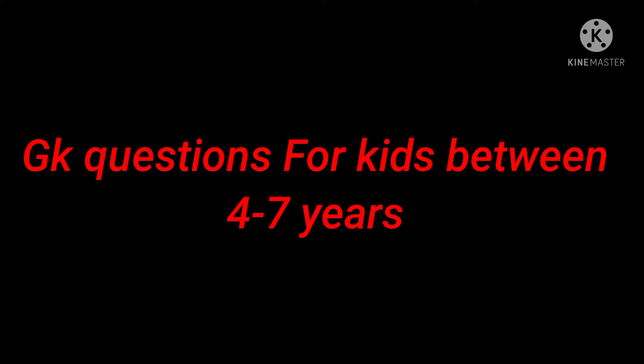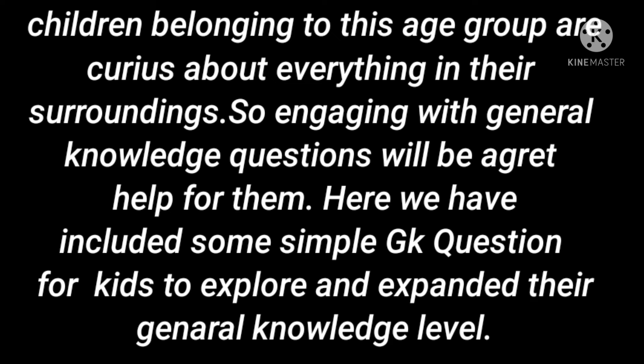GK questions for kids between 4 to 7 years. Children belonging to this age group are curious about everything in their surroundings, so engaging with general knowledge questions will be a great help for them. Here we have included some simple GK questions for kids to explore and expand their general knowledge level.